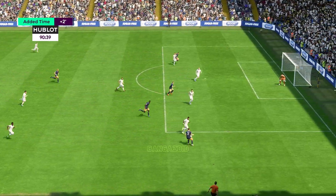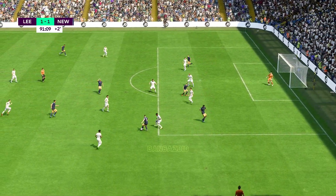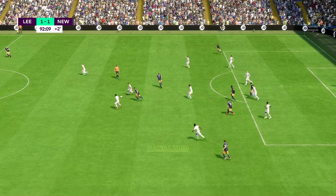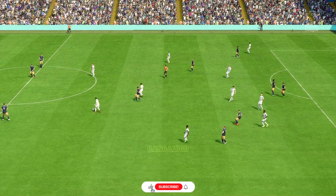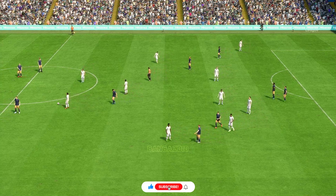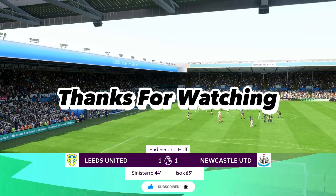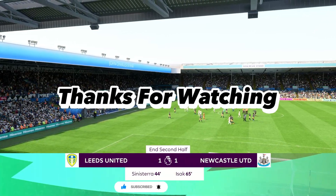The referee has decided that two additional minutes are in order. Joelinton. There we have it — the 90 minutes are over, and nothing to choose between them. It's time.